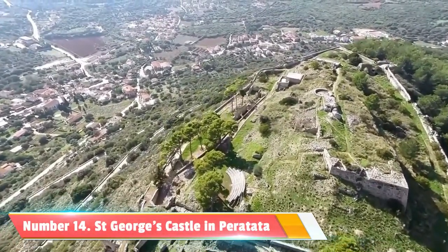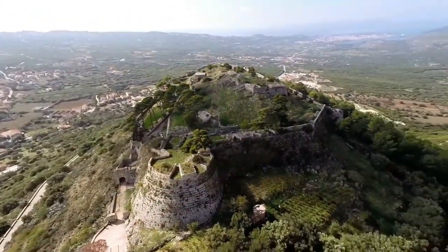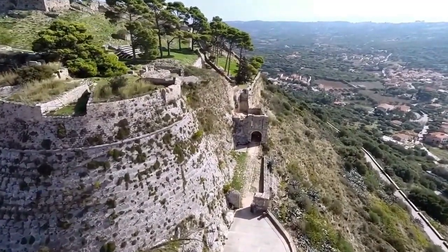Number 14: St. George's Castle in Peratata. For those with a love for history, make sure to visit St. George's Castle in Peratata. This medieval castle, perched on a hilltop, offers panoramic views of the surrounding countryside.